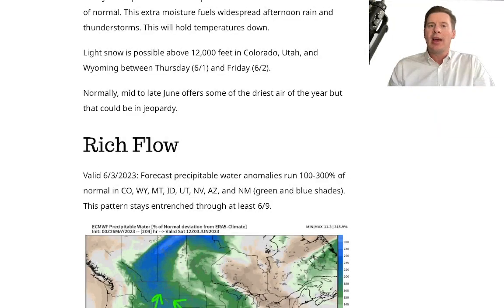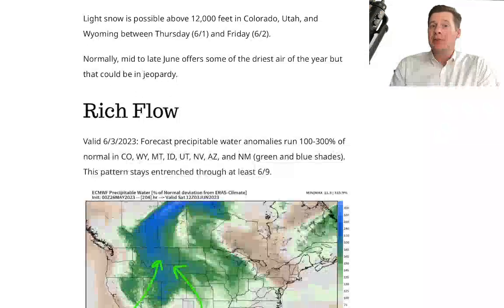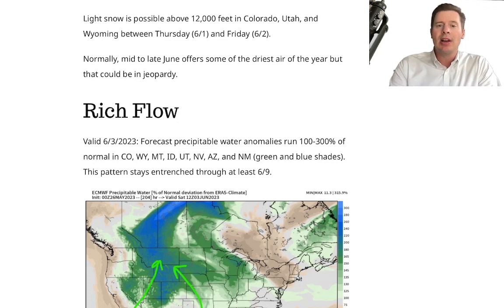Is this normal as we slide into early June? Sometimes we can get a wet May to spill over into early June, but what I'm seeing goes above and beyond that. We could see total precipitation in the first 10 to 14 days of June that goes 200 to 300% of normal, and I'll show you that forecast coming up.